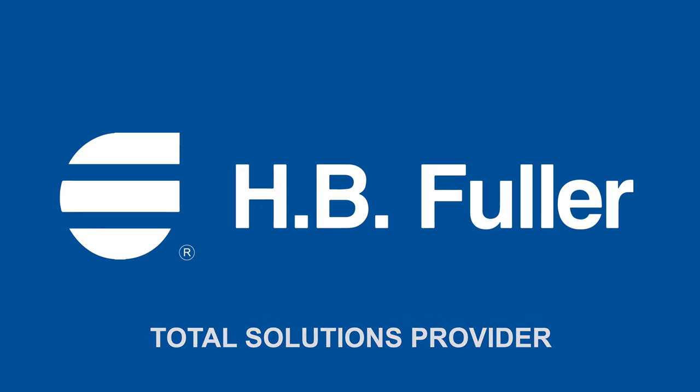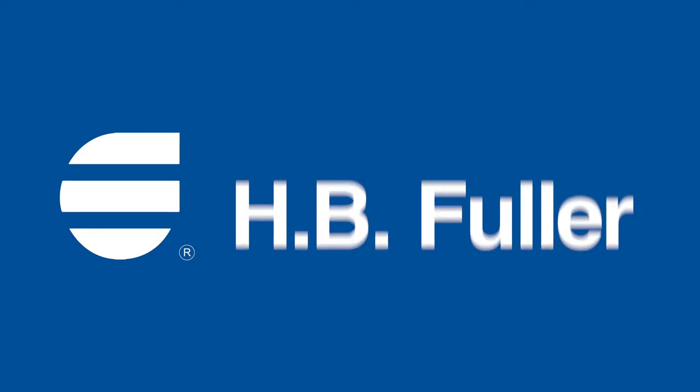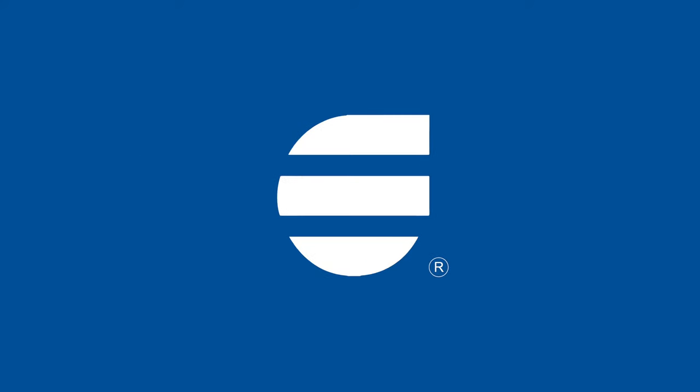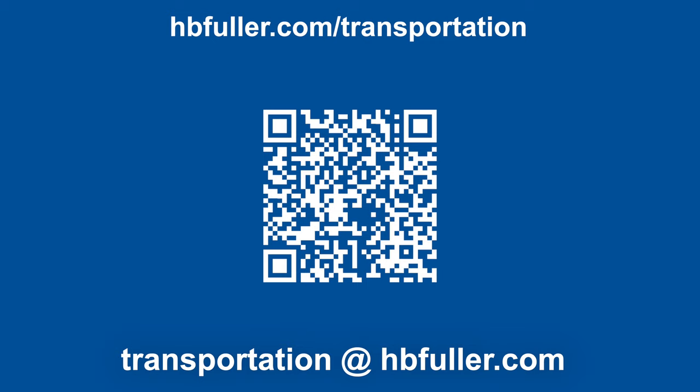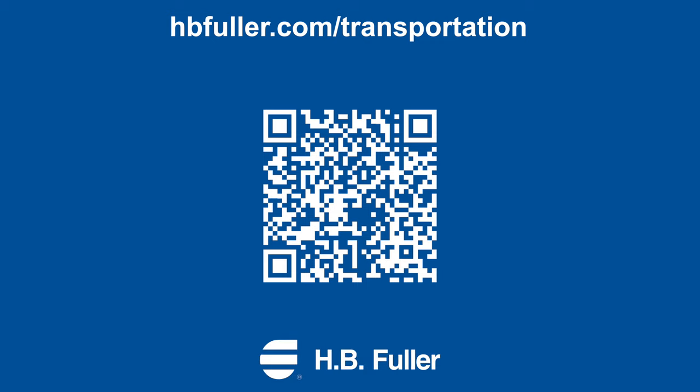Ask HB Fuller how we can help you extend the life of your commercial vehicle today with HydroArmor coatings. Would you like to learn more about how you can implement HydroArmor in your business? Contact your HB Fuller representative or email transportation at HBFuller.com to schedule your free demo. We'll work with you and help you upgrade your manufacturing process easily and simply with HydroArmor.